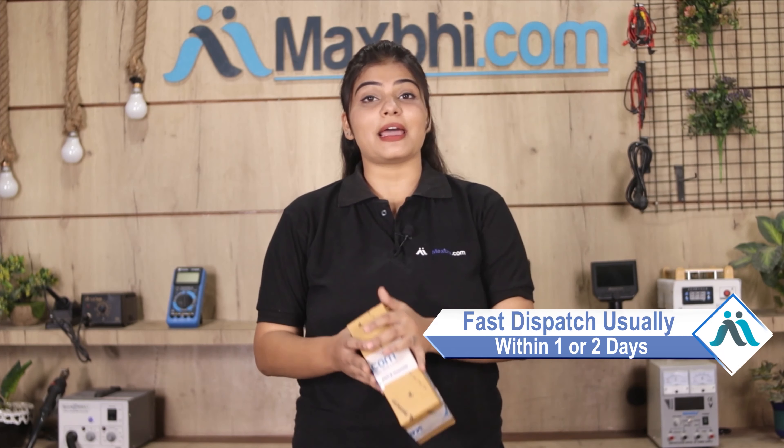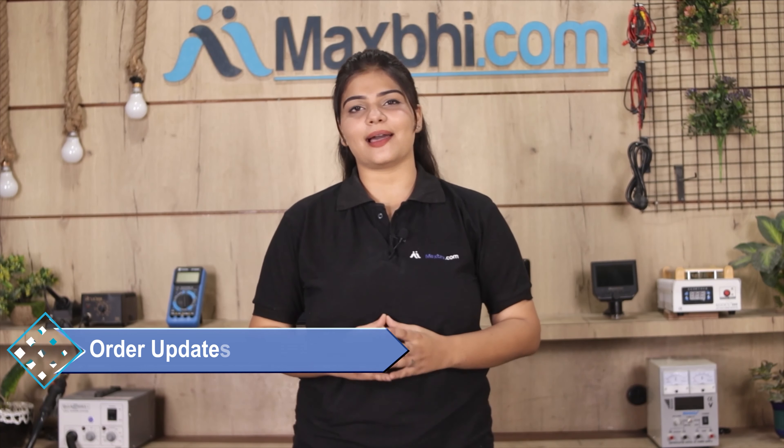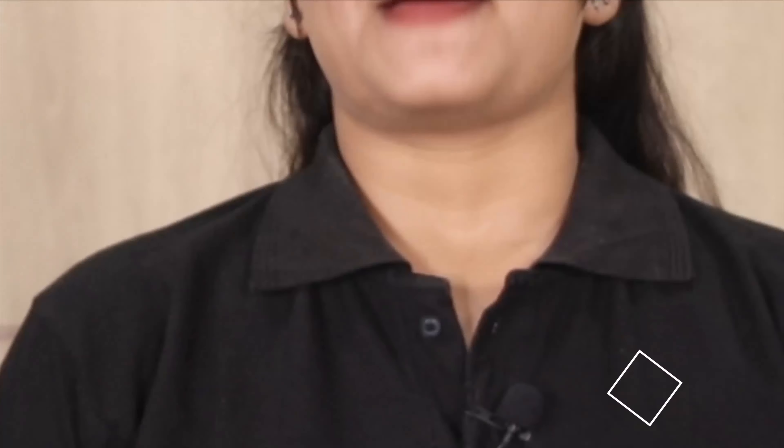Once your payment is done and your order is processed, it will be safely packed and dispatched within 1 or 2 days. And yes guys, shipping is free so you just have to pay for the product and nothing else. You will receive all order updates and tracking details regularly via your email or phone, so you will always know the status of your order.